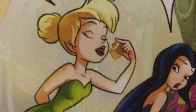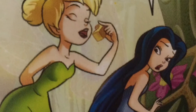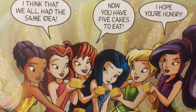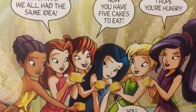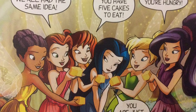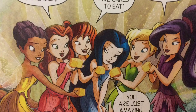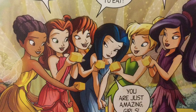Tink was already there. She got one cake for Sill too! Sill is amazed — it turns out all the girls had the same idea and saved a cake for her. Now Sill has five cakes to eat. The girls say she'd better be hungry, and Sill says they are just amazing.